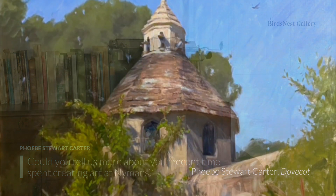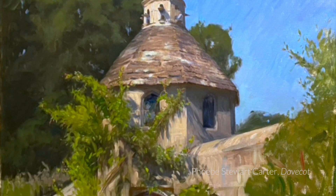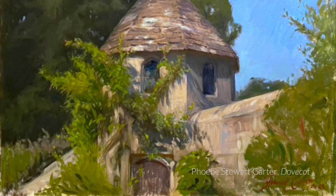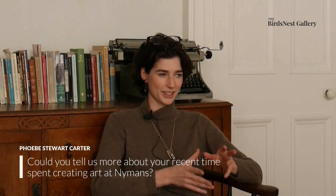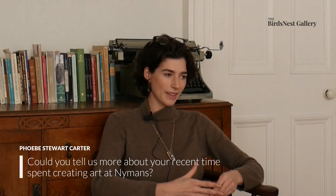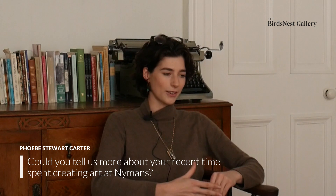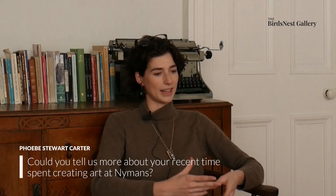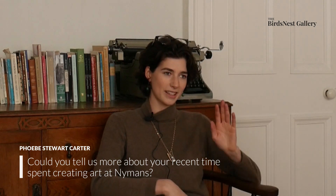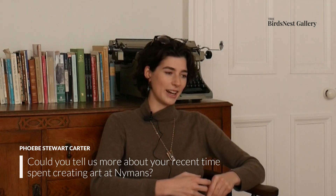It was wonderful being able to exhibit there for a month. The reception I got was something I didn't expect from a National Trust property. It's quite popular but not many people know about it, and I got lots of emails from people who bought the work saying things like, 'I've walked down the same lane with my mother for however long,' or family members who bought pieces connected to places they got married. It was really, really nice and very intimate.